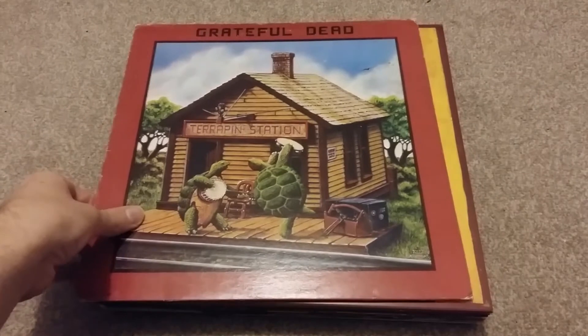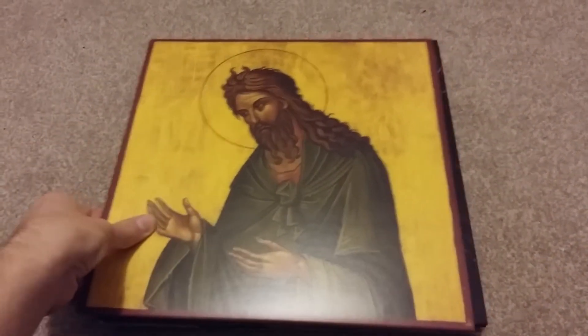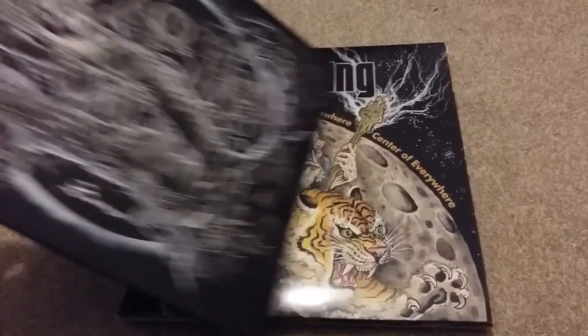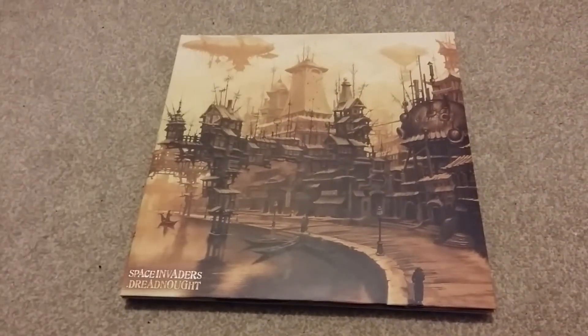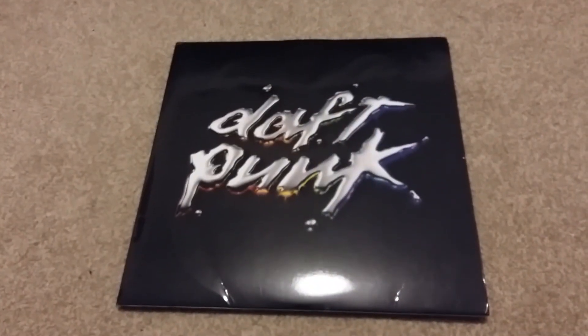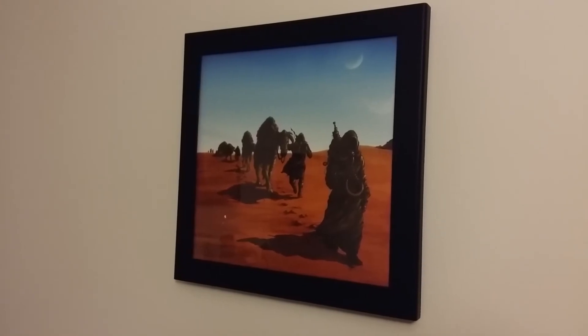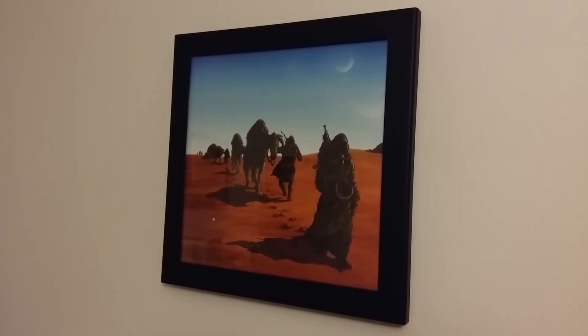Grateful Dead's Terrapin Station — another life-changing piece for myself. Ohm, Advaitic Songs. Soma, more My Sleeping Karma — it never seems to end. And here's the Acid King album I mentioned earlier. Space Invaders. Dreadnought — incredible improvised space rock. Daft Punk, Interstella 5555 of course — an incredible movie. And that's it, guys. Hope you enjoyed it. Thank you.